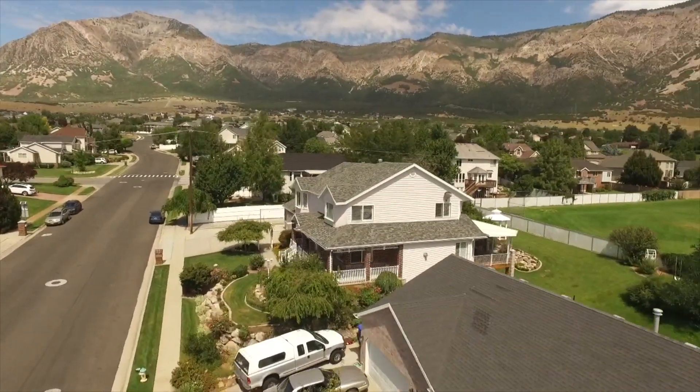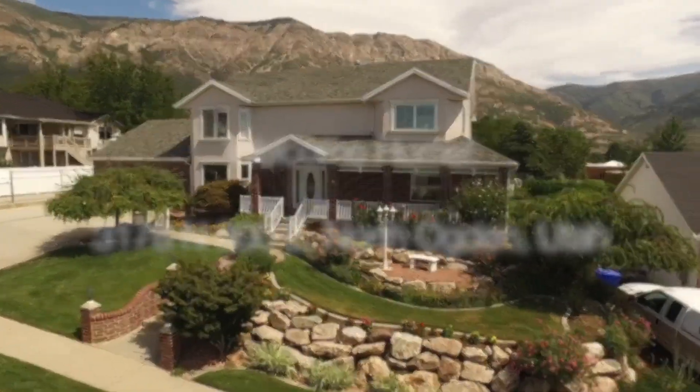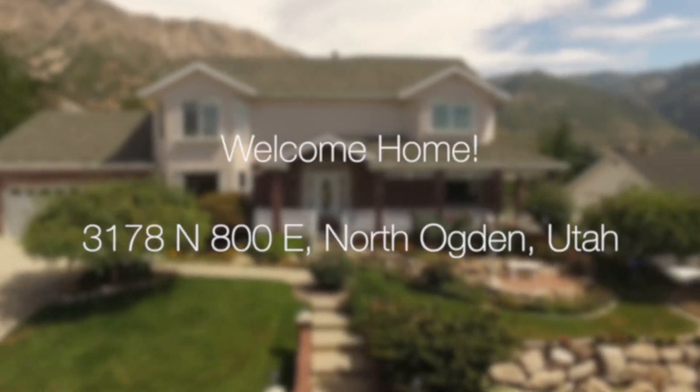Hello everyone, this is Ann Zieve with Keller Williams Success Realty and the Northern Utah Home Team. Today I'm excited to introduce you to 3178 North 800 East in North Ogden.